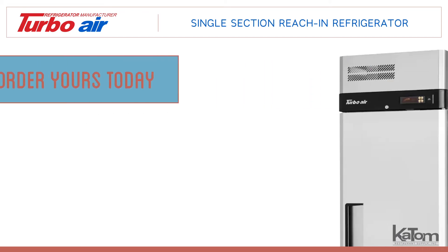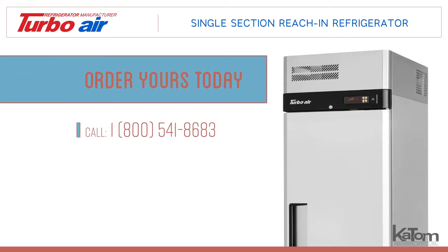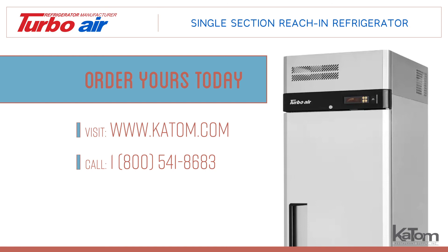To order a TurboAir refrigerator or learn more, call 1-800-541-8683 to chat with one of our friendly customer care representatives, or visit us online at katom.com today.